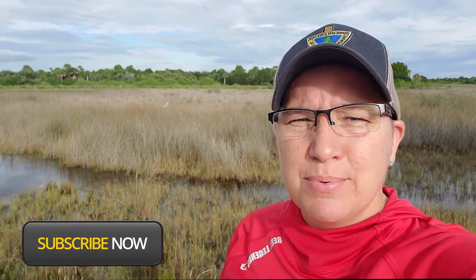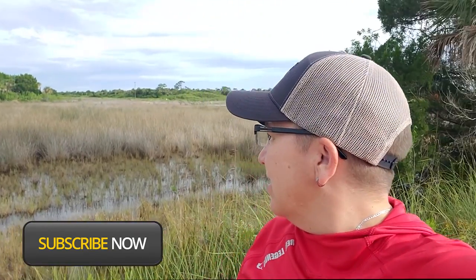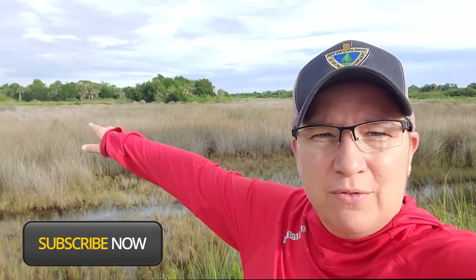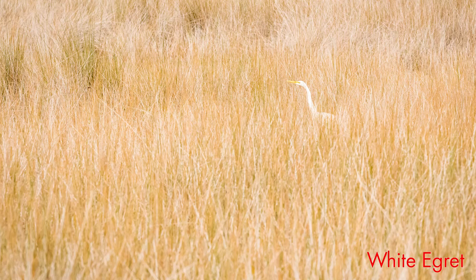Hello everybody. Today we are out at the Black Point Wildlife Refuge Center over here in Merritt Island. It is absolutely stunning. I don't know if you can see him over there in the background, but it's a Great Egret. He's doing some hunting, but we're gonna go have a fun-filled adventure today and go photograph some birds. Let's do this.